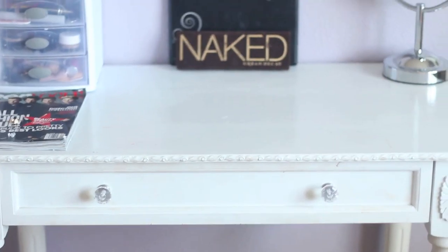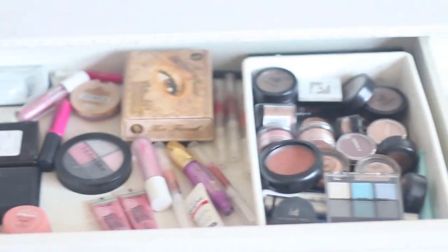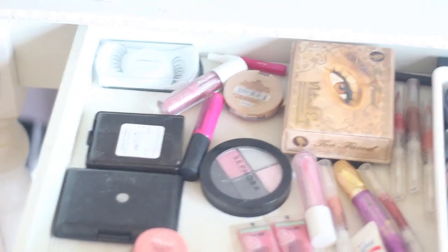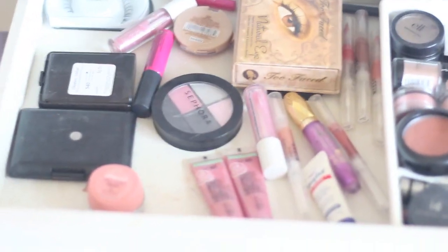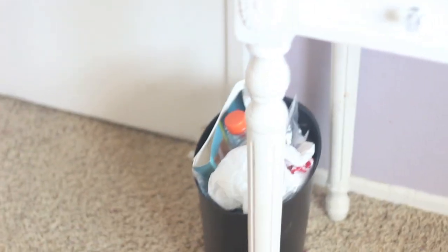Below everything on my vanity is one main drawer and this is where I keep the rest of my makeup — just random stuff that's not organized because it's stuff I barely use or use on a special occasion. I have my eye products right here and some face, lips, and eyes items here. Below the vanity I have my trash can which is filled with trash — it's kind of unattractive right now but whatever.